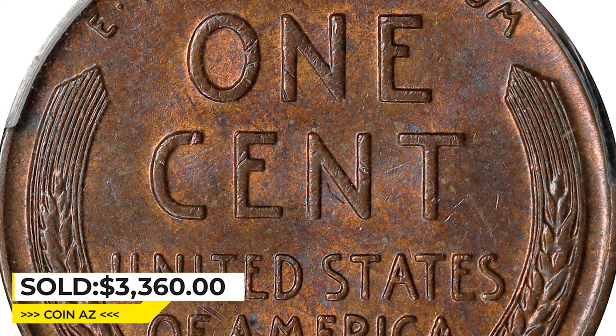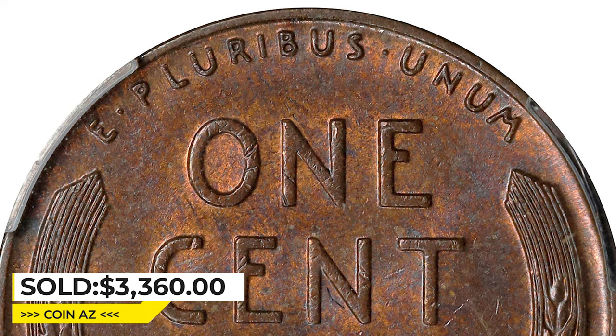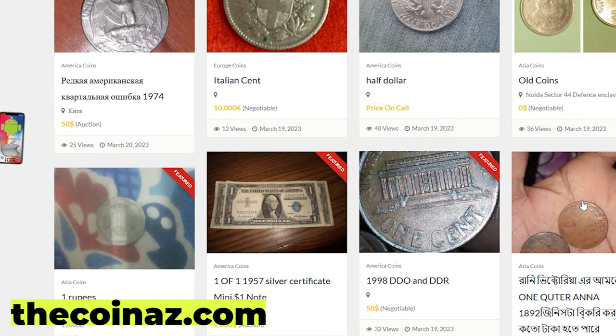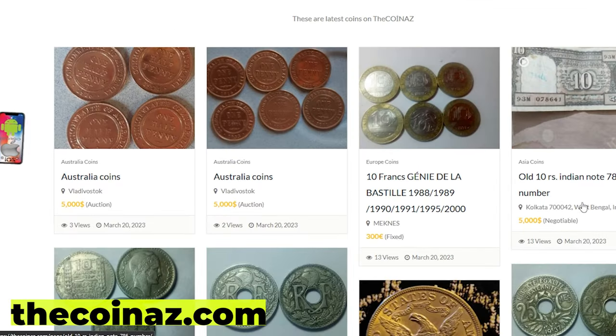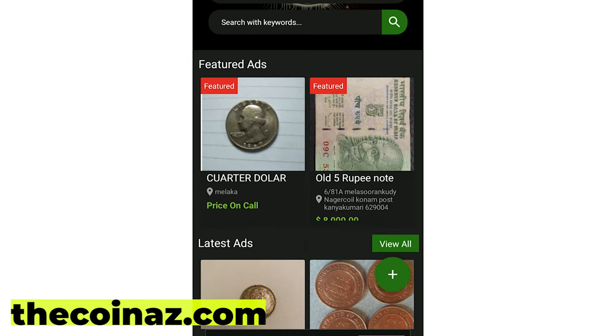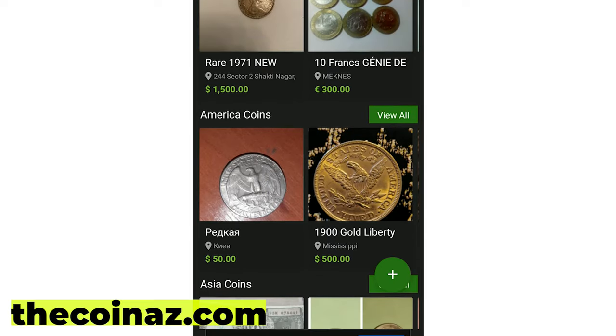Thanks for watching guys — like, subscribe, and share this video. Have a nice day! Do you want to sell your coins, paper money, notes, valuable bills, and stamps online? You can publish your ads for free on our website thecoinaz.com. For mobile users, it's much easier publishing coin ads using our coins app.